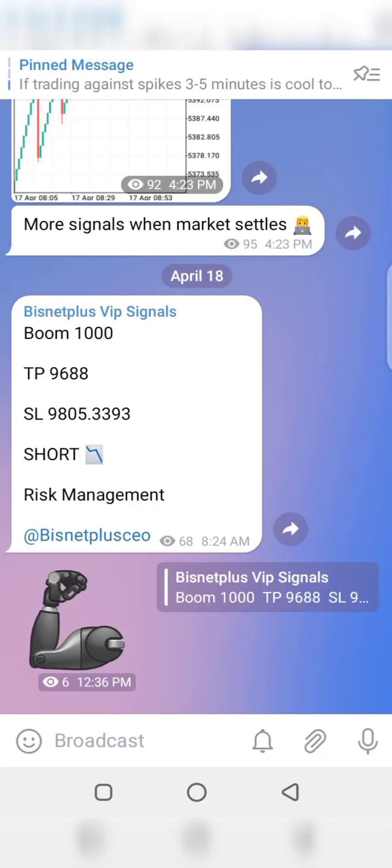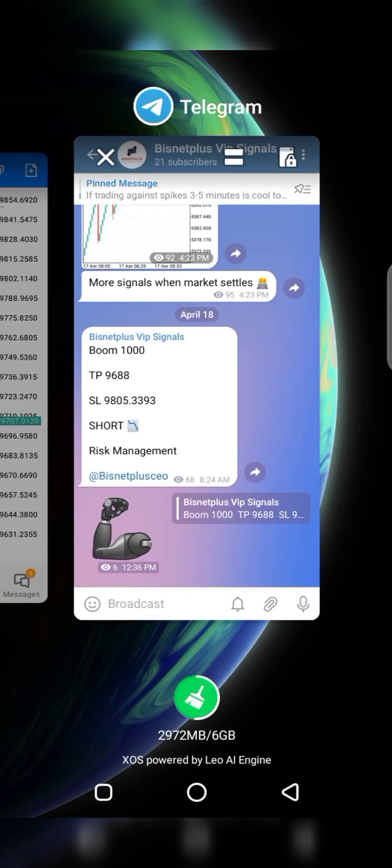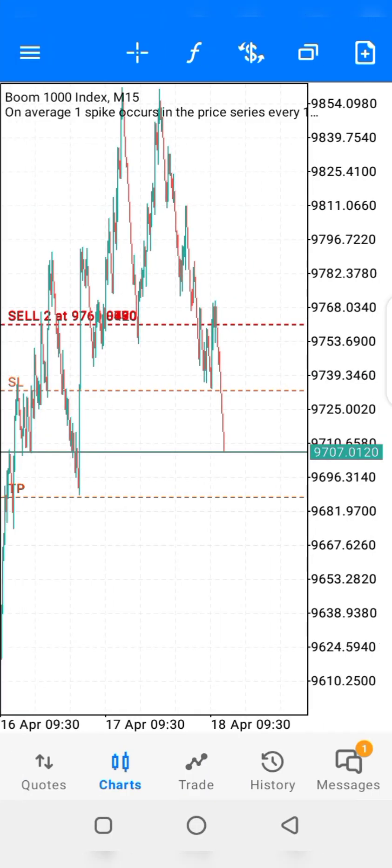Hello everyone, this is Business Person Your Way. Good morning, good afternoon, good evening from wherever you're watching. Today, the 18th of April 2023, we are trading the Boom 1000, and I'm going to show you exactly how I do this.